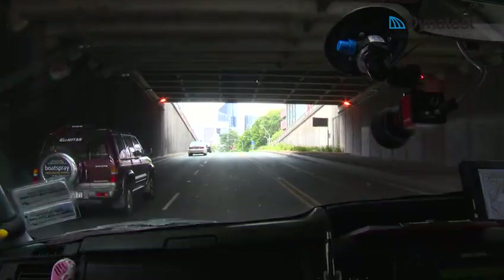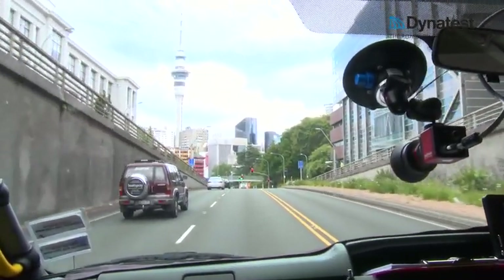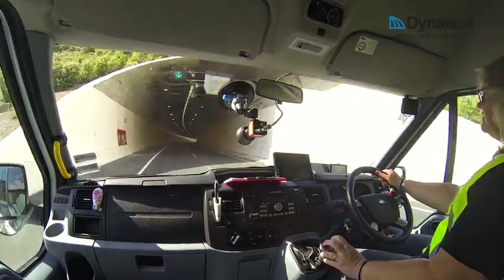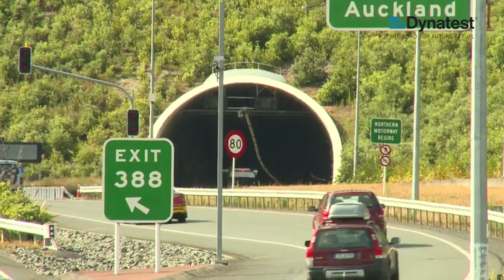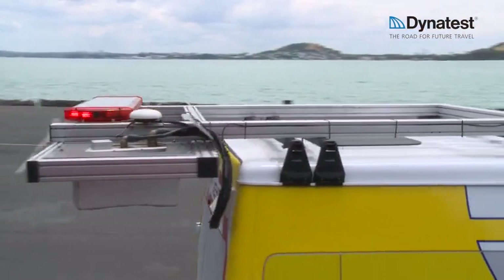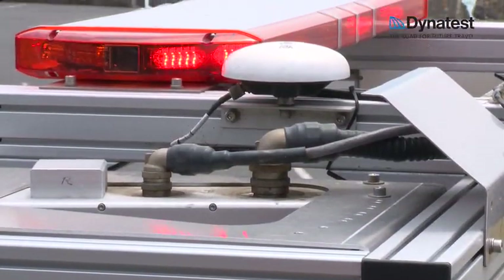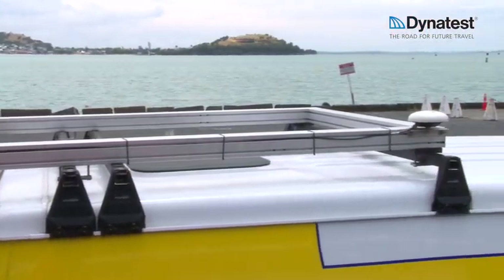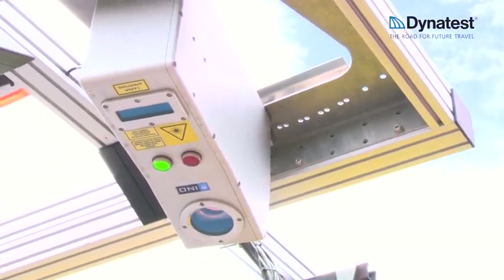Up to eight right-of-way cameras can be attached to the system, each capable of taking an image every five metres. The images are used to view the pavement and any peripheral assets such as signs and barriers. A very precise distance measuring instrument is used to measure the distance travelled linearly along the pavement. Extreme accuracy is provided through an Applanix GPS unit with an Omnistar subscription, which combines data from two differential global positioning systems with data from the inertial motion unit and distance measuring instrument, to give a precise location at any time during testing.